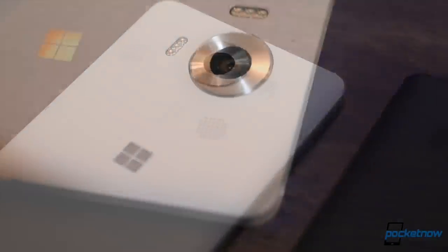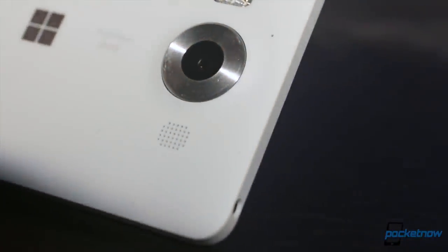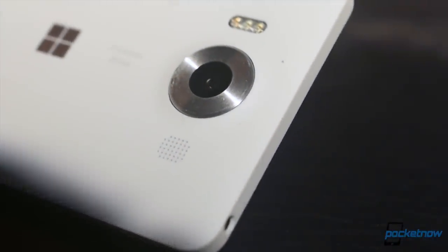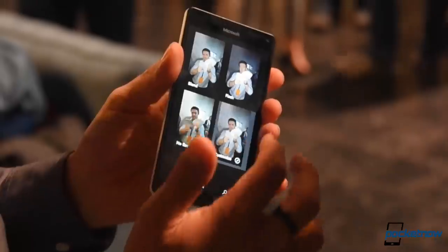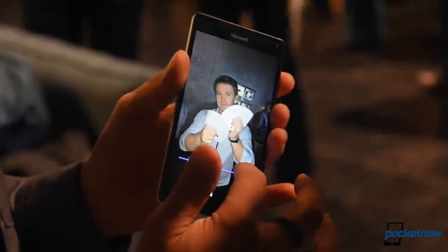Each is a 20-megapixel PureView camera with Carl Zeiss optics, optical stabilization, a triple LED natural flash, and 4K video recording, while the front-facing shooters are 5-megapixel wide-angle cameras, topping out at 1080p video.